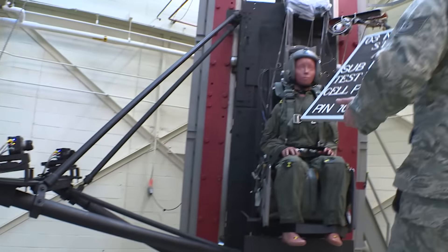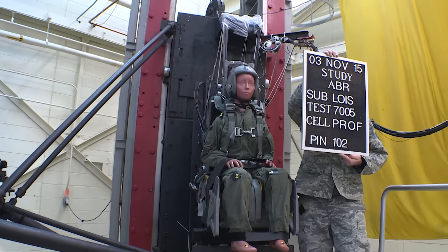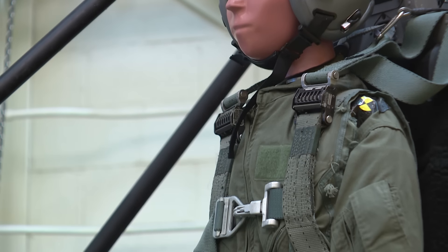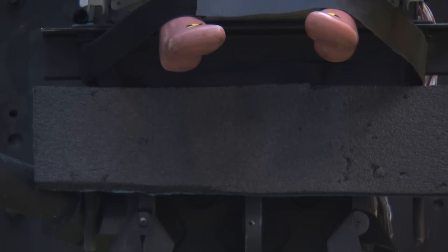Today's test is about 10 G's on a mannequin that they call the lightest occupant in service. It's a 103-pound mannequin, and they'll use it to simulate the response of the small crew member in an ejection sequence.